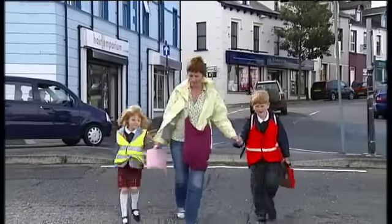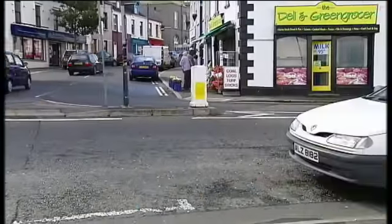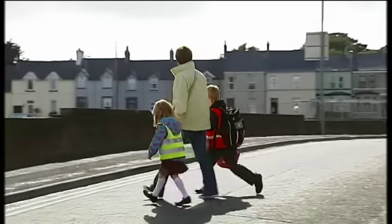Where no crossing is available, teach children to cross at a safe place, for example at a traffic island. Teach them to stop, look, listen, and keep looking and listening as they cross the road.